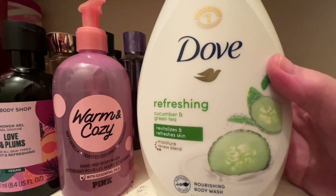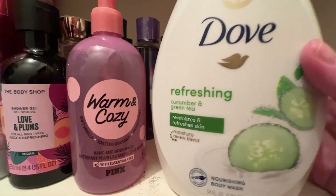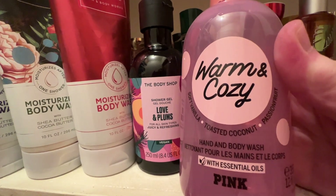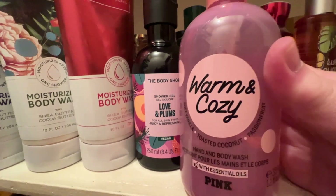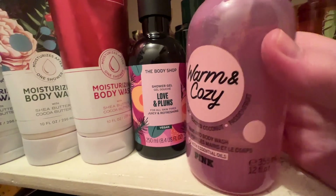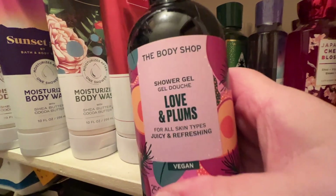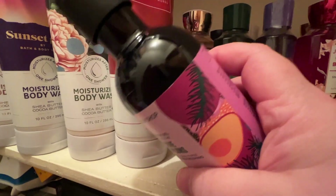Then just a miscellaneous — I love Cucumber and Green Tea Nourishing Body Wash; this one just didn't fit anywhere because it's kind of big. I've got this Victoria's Secret Warm and Cozy Hand and Body Wash. I really love the Warm and Cozy scent — it's kind of a berry and vanilla, or it says soft vanilla, toasted coconut, passion fruit. I love it, it's kind of a classic. This is the Body Shop Shower Gel in Love and Plums, a newer one from their vegan line.